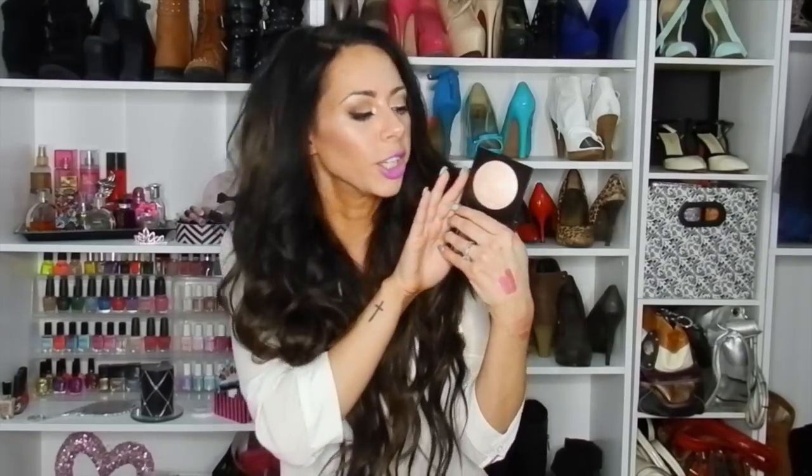Another Sephora product is the Laura Mercier baked powder highlight in number one. It's a really pretty champagne color. I was running low on my previous highlight so I went with this one. I haven't worn it yet so I can't speak to how pigmented it is, but it looks beautiful.